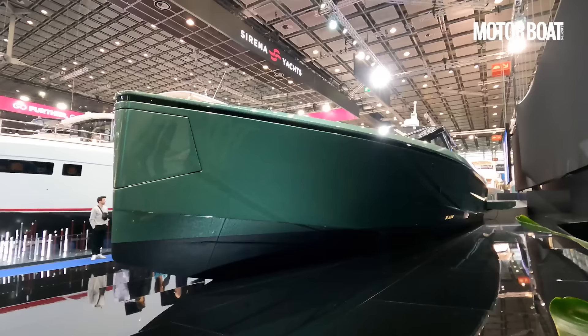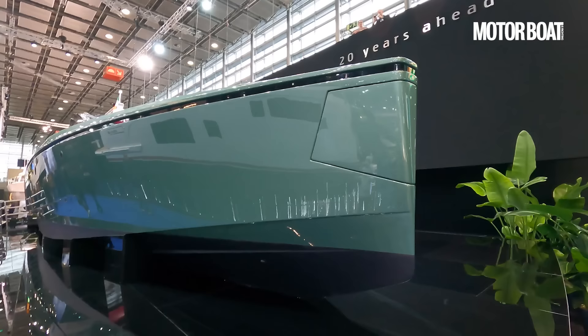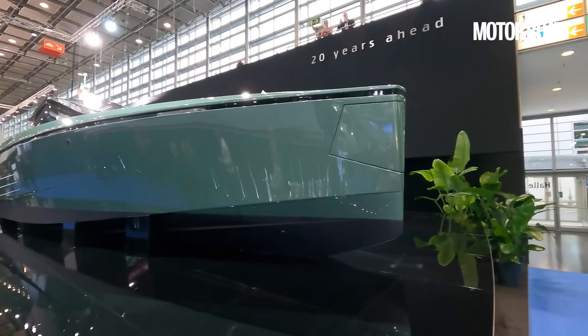We're going to start the tour with a proper look at the exterior because styling is at the core of every Wally. They were one of the very first companies to adopt the vertical bow. You can see it here on full display, and in order to make that possible they also created the very first anchor system that comes out through the hull — it pops out, extends out and drops the anchor.